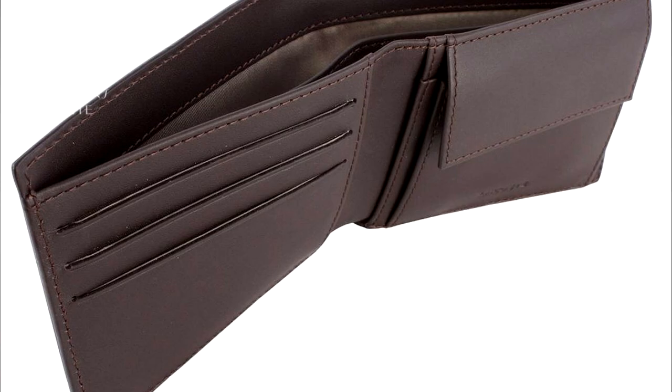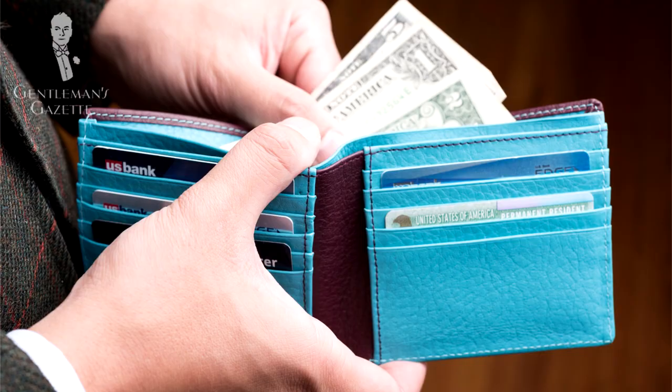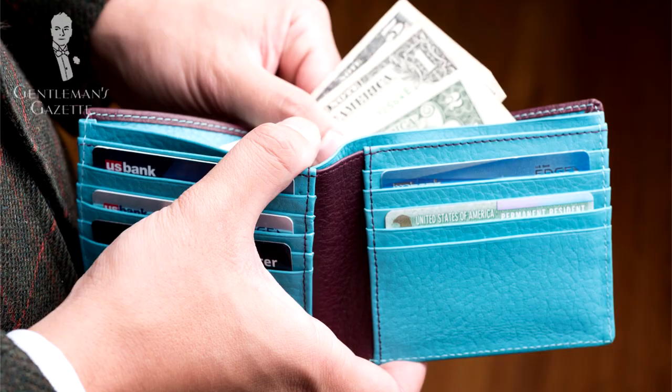Hallmark number five is card slots. Sometimes you'll find wallets that are simply one piece of leather with slits cut in. While it works, this is the easiest and least expensive way to create slots, and they are also more likely to rip and won't stand the test of time. On the other hand, if you go with nicely made compartments made of leather that are individually folded and sewn, you end up with a much stronger wallet that you'll be able to use for years to come.